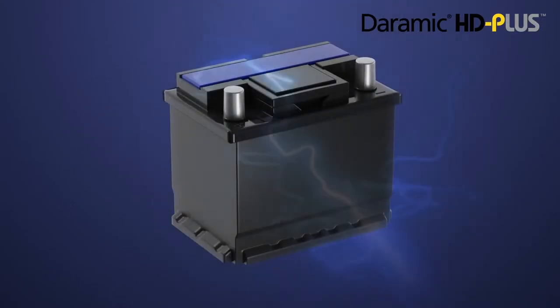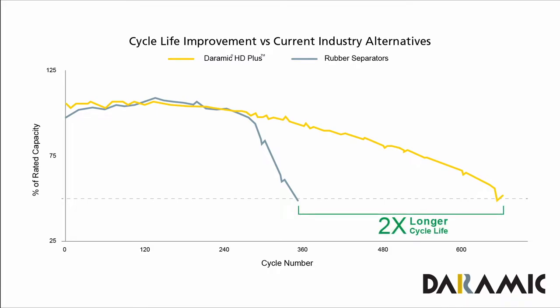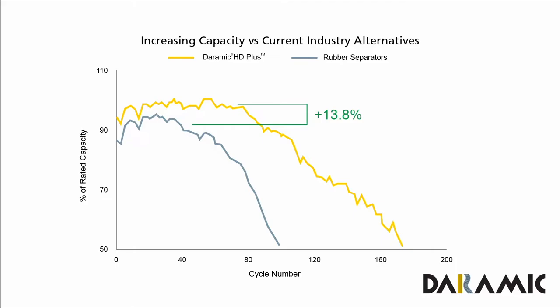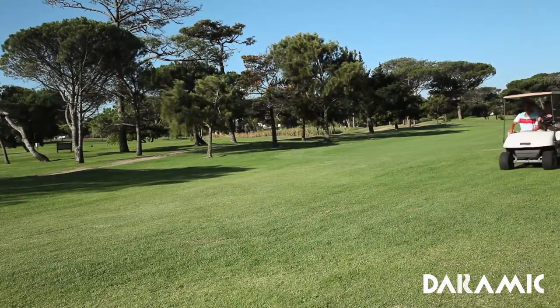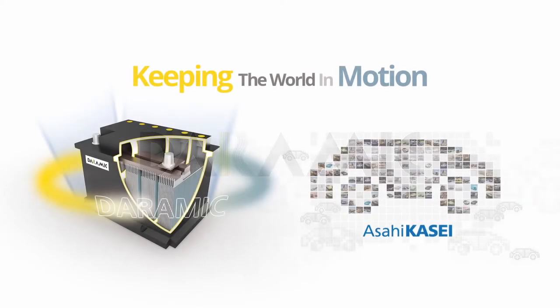Duramic HD Plus reinvents the battery separator with an innovative design that increases life in golf cart and other deep-cycle batteries. This patented separator solution also fights against antimony poisoning, helping improve battery performance where it matters most. Compared to current rubber separator alternatives, Duramic HD Plus separators help double the cycle life of lead-acid deep-cycle batteries, and battery capacity is also improved by as much as 13% in fully charged and undercharged conditions. Duramic — keeping the world in motion.